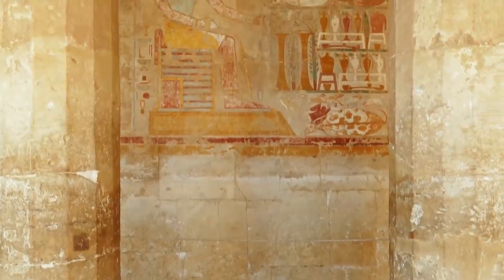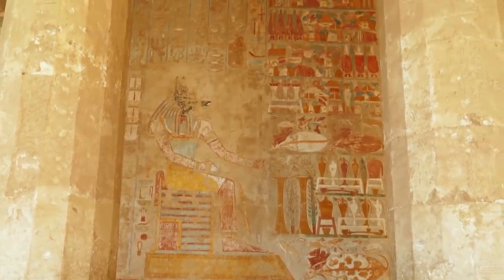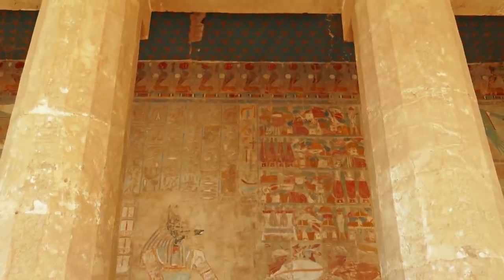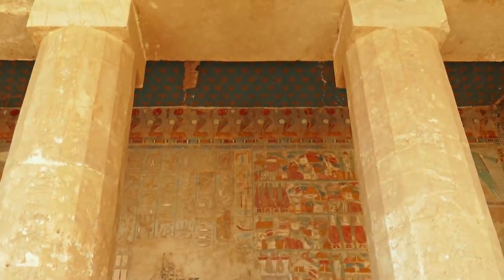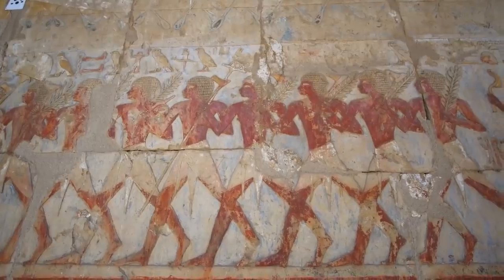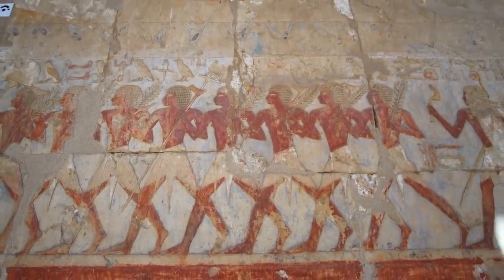But there were treasures to be found. Grave goods including canopic jars — used to store the preserved organs of the deceased — were found alongside limestone statues, clay and stone beads, amulets, and other grave goods. The walls of the tombs displayed detailed reliefs painted in blue, red, and white.